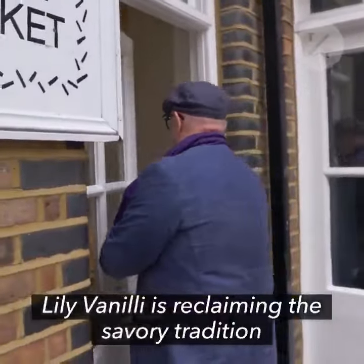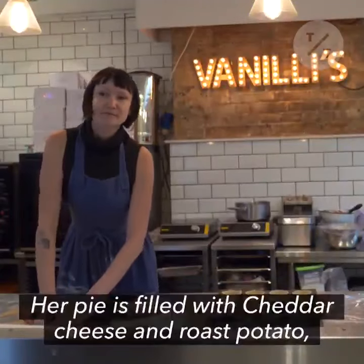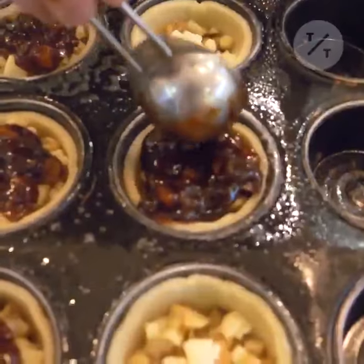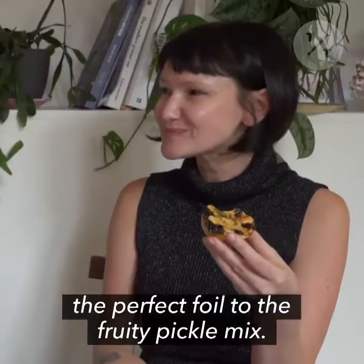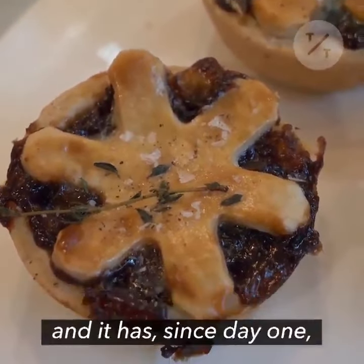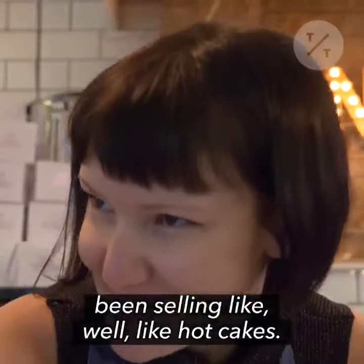The livanilli is reclaiming the savoury tradition at her bakery in East London. Her pie is filled with cheddar cheese and roast potato, with a layer of British Branston pickle. Bite into this surprise, you get sweet and sour. The sharpness of the cheese is the perfect foil to the fruity pickle mix. Lizzy's mission was to develop a savoury mince pie, and it has since day one been selling like hotcakes.